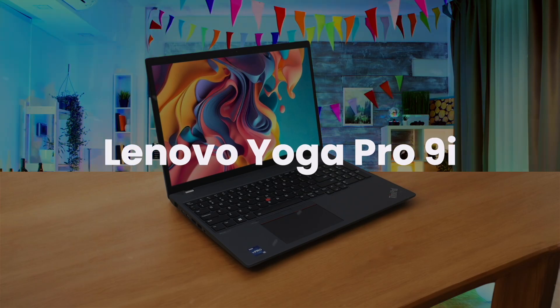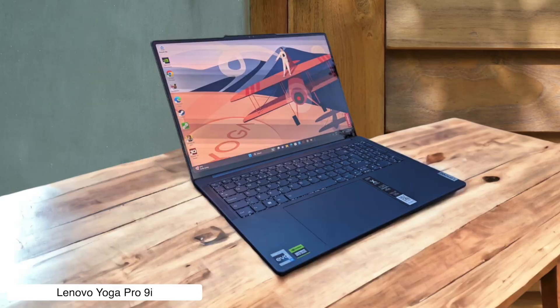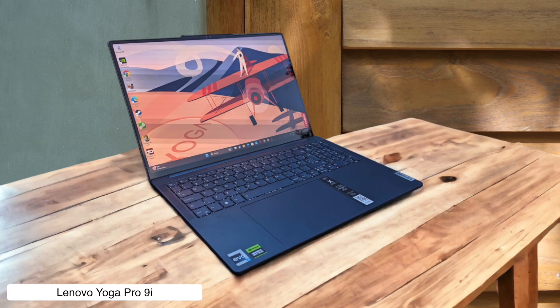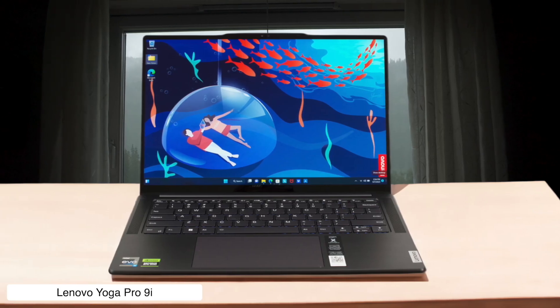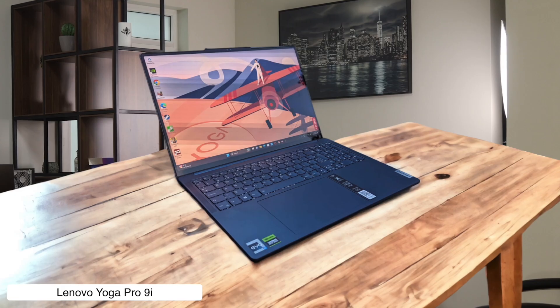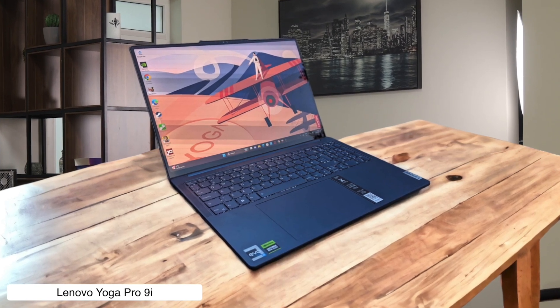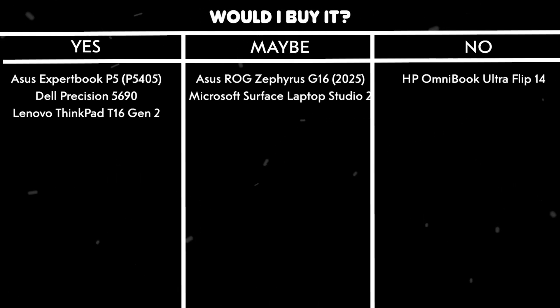Lenovo Yoga Pro 9i. This laptop packs a serious punch with its Intel Core Ultra 9 processor, making it a beast for heavy tasks. And it has a gorgeous sharp 16-inch screen that's amazing to stare at for hours. But the battery life is a joke, lasting only about 6 hours on a good day. And the fans scream bloody murder when you push it, so forget about coding in a quiet library. Would I buy it? Maybe, if I was permanently plugged into a wall and wore noise-canceling headphones, because that raw power is tempting, but it's less of a laptop and more of a portable desktop.